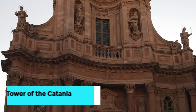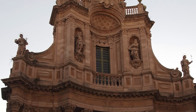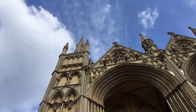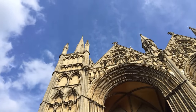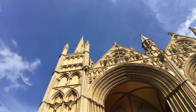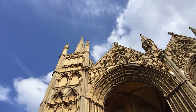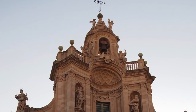For sweeping views of Catania and beyond, ascend to the dizzying heights of the bell tower of the Catania Cathedral. Built in the 11th century, this majestic tower offers panoramic vistas of the city's historic center, with Mount Etna looming majestically in the distance. Take your time to soak in the breathtaking scenery and capture postcard-perfect photos to treasure for years to come.